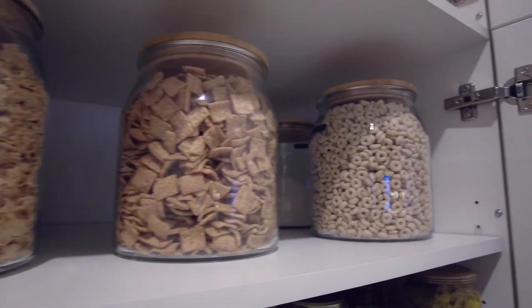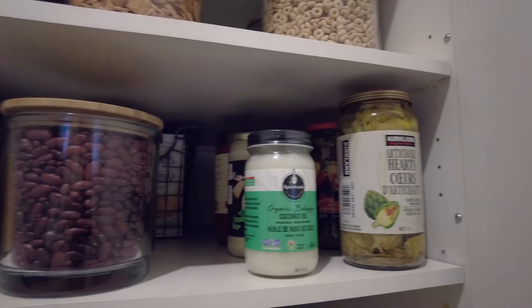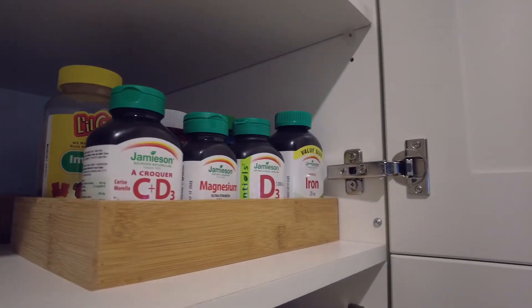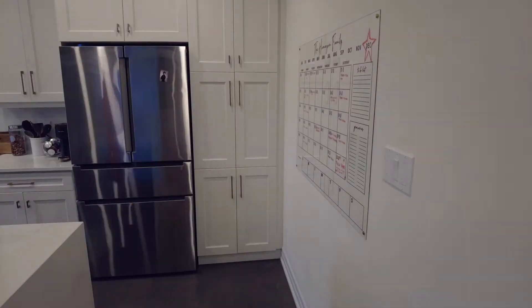Hi friends and welcome back to my channel. Today we're going to be emptying out and reorganizing my pantry. This was long overdue and I'm so excited that it's all done — it took days. Let's quickly get started.